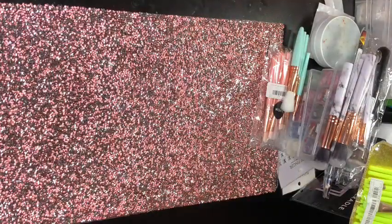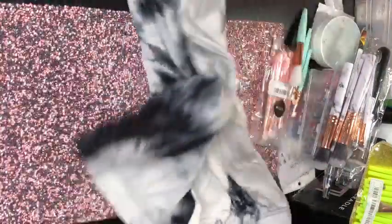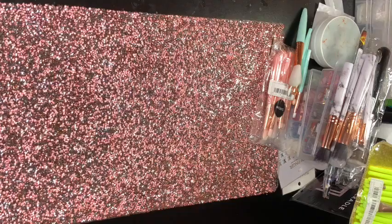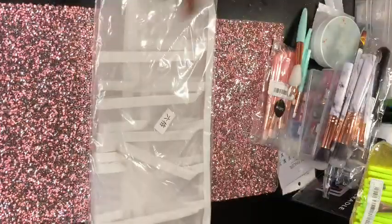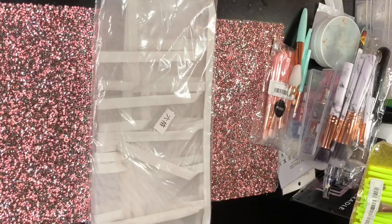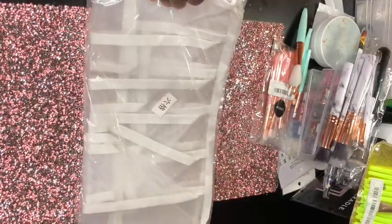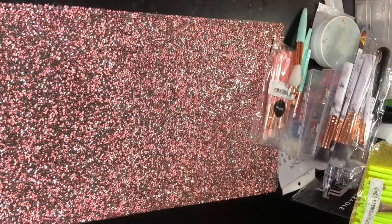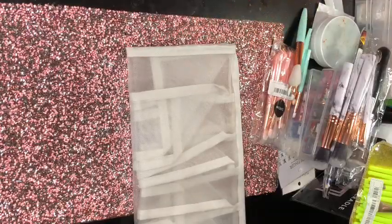I'm showing you the front, the back, and the bottom part of the outfit. This is the other one I was telling y'all about — I bought so many of these organizers because I have a lot of accessories.